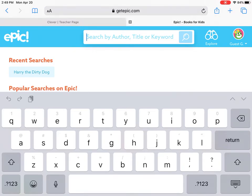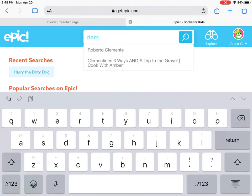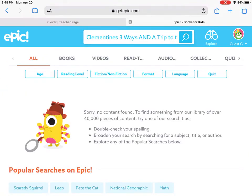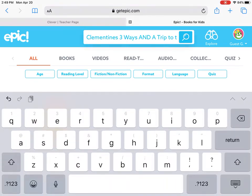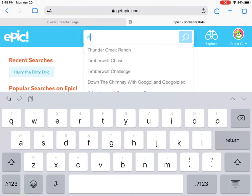If you have a favorite book that you know you love, like the book Clementine, you can search for it. That doesn't look like the one I know and love — I think maybe they don't have the book I want. That might happen sometimes and that's okay.